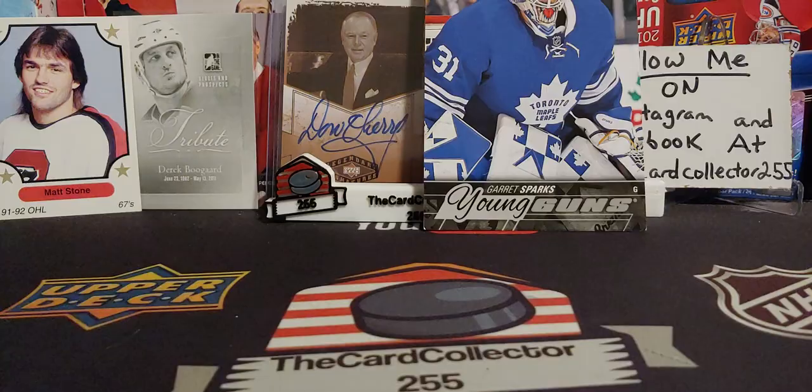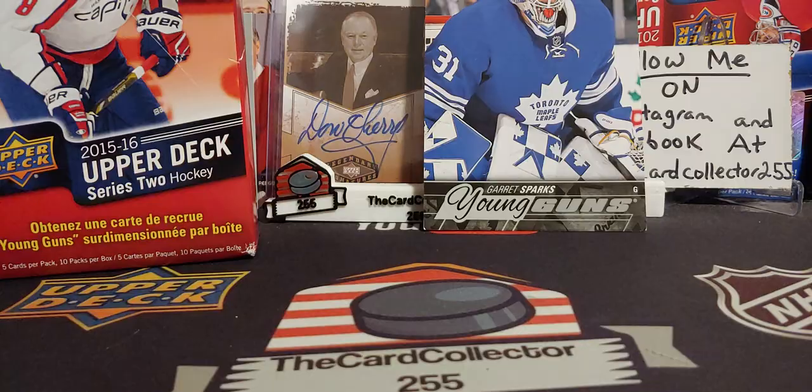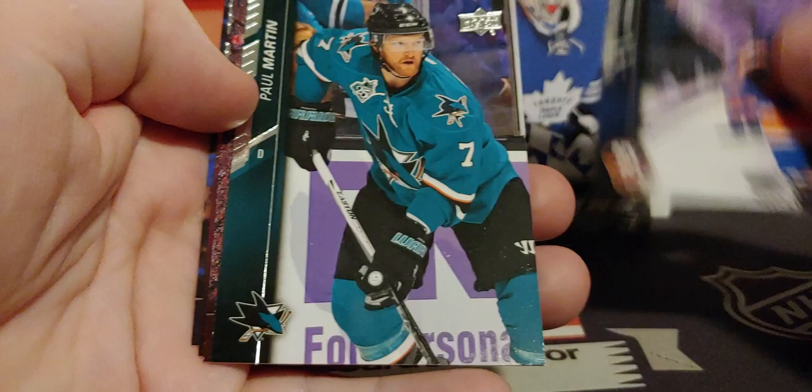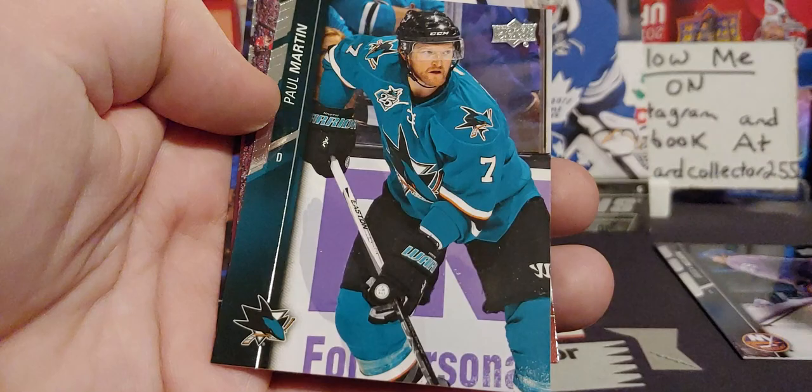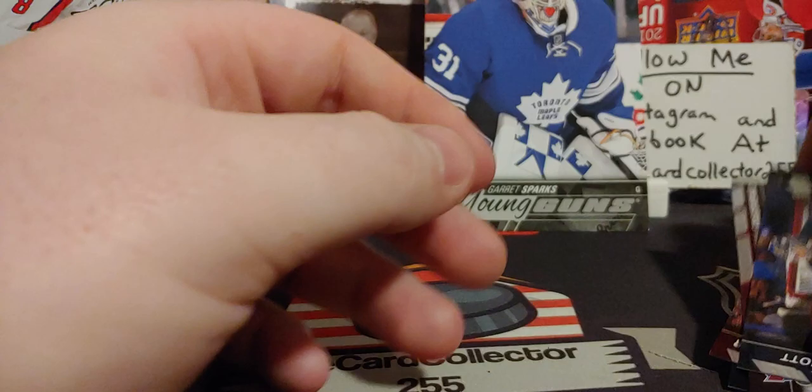I guess we'll show off what we get in the box — you get 10 packs per box, 5 cards per pack. I hope everybody subscribes, likes, shares, hits that subscribe button. We're looking for Eichel, which has skyrocketed — seen it sell for over $150 a card now. The McDavid Young Gun Canvas I haven't checked recently, but I believe it was around $450 to $600.